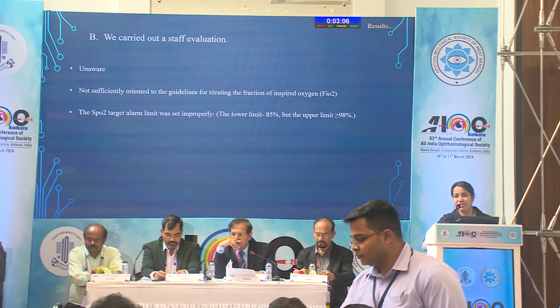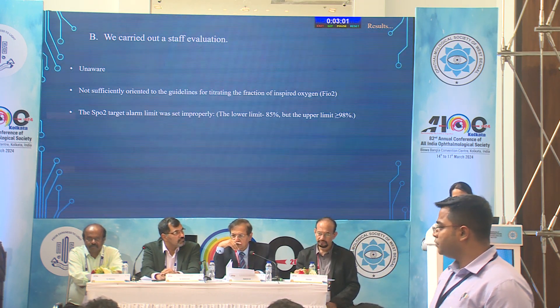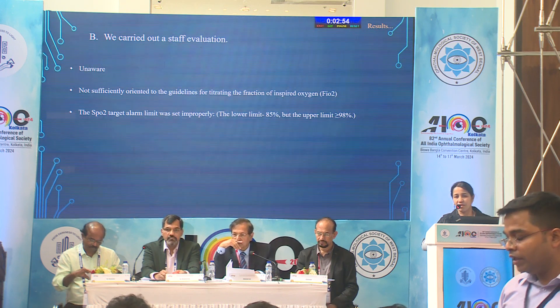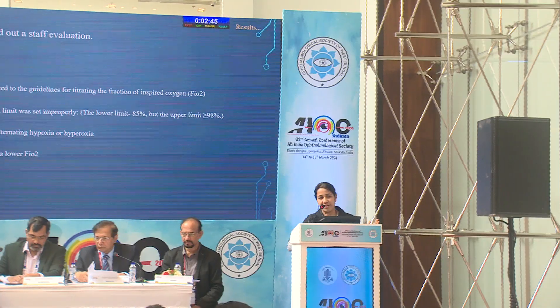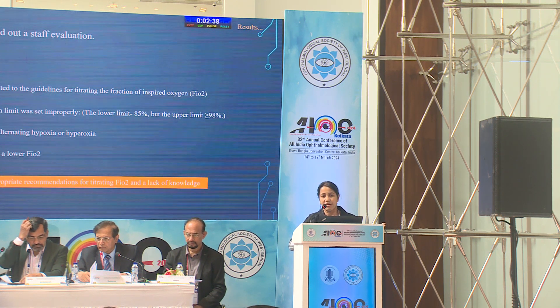FiO2 should be increased by only 5 to 10% at a time, but due to aggressive oxygen supply, rebound hyperoxia occurs. This alternating cycle of hypoxia and hyperoxia can cause damage to the vascular tone in the premature retina. We also found that the SpO2 target alarm limit on the monitor was not set properly — the upper limit was set at 98%, which is higher than expected for newborns — and weaning to lower FiO2 was not done properly due to heavy workload or forgetfulness.